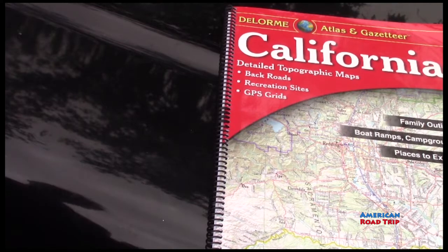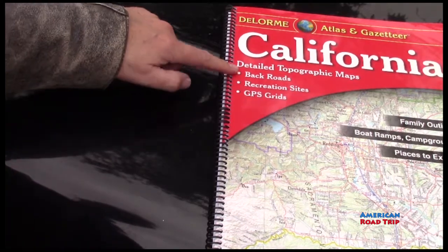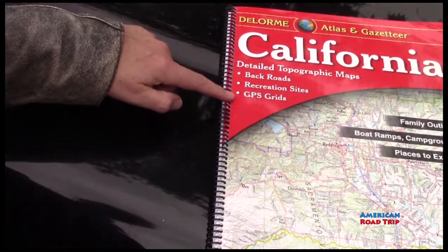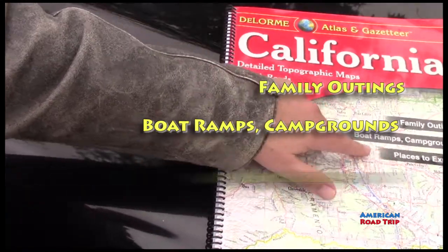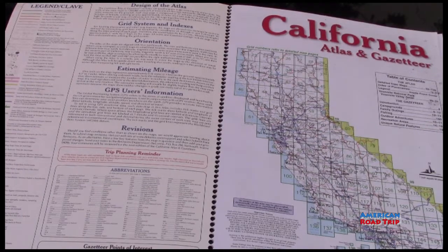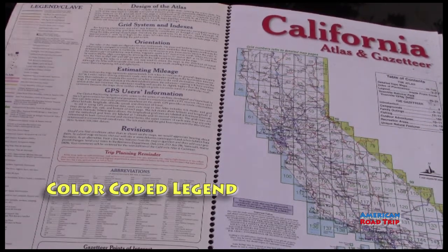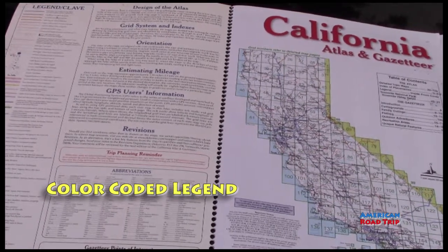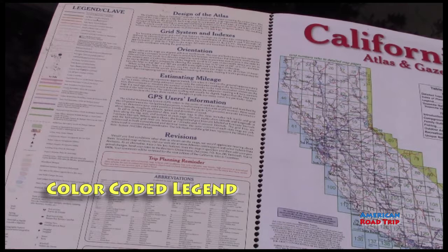So this is the California DeLorme Atlas Gazetteer. And this does cover things like back roads, recreational sites, GPS grids, family outings, boat ramps, campgrounds, places to explore. On the inside cover, you'll see that it has a legend. It has the different pictures there of the roads and such.